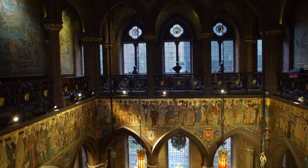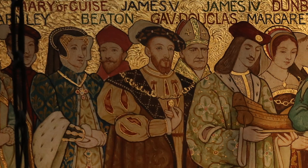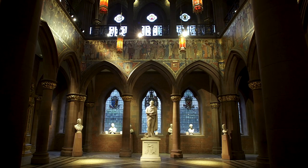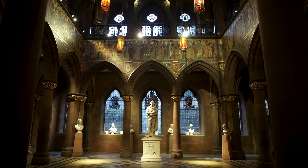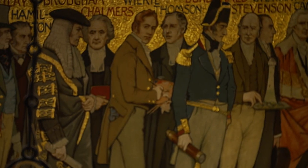The frieze is really the heart of the decoration on the interior of the Portrait Gallery, and it was also the first element that was finished. It's a procession of key figures in Scottish history, strictly chronological, going back from the 19th century all the way to early man, and it's almost as if all the figures are looking back on the past.